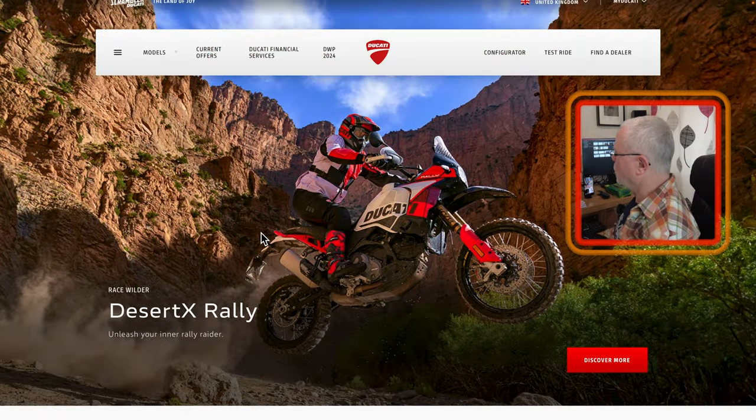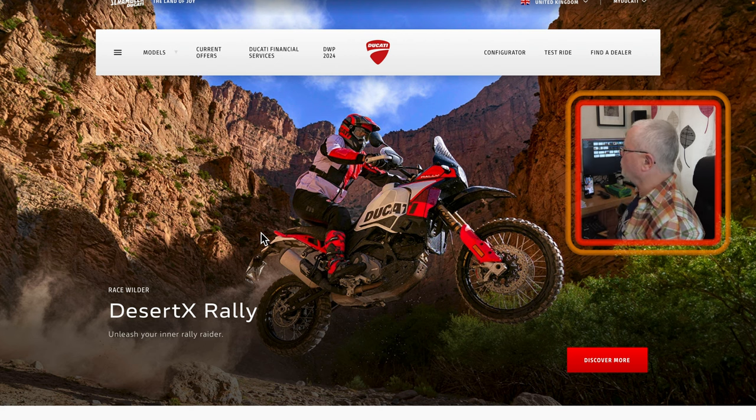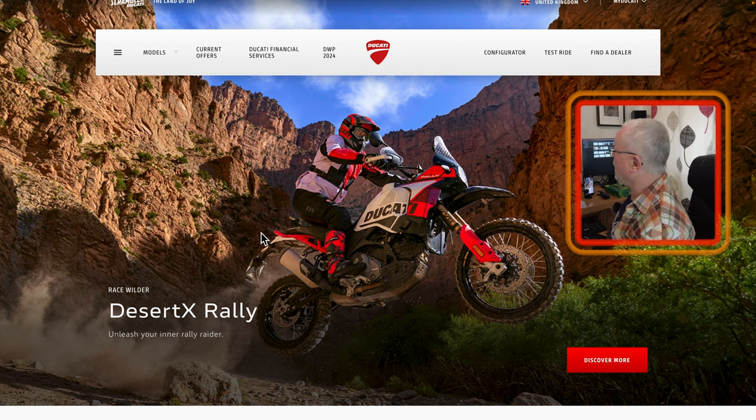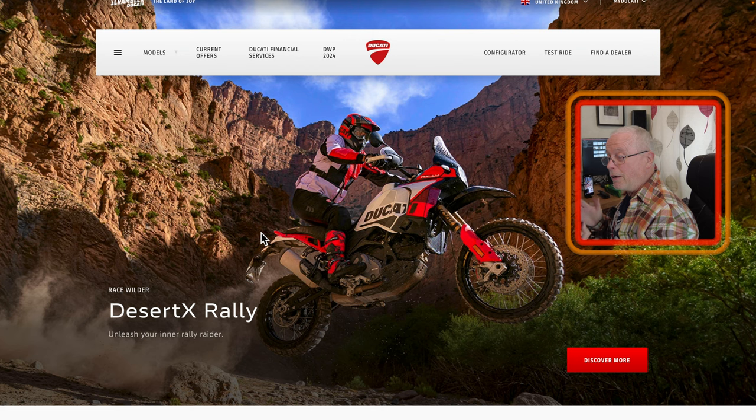Taking a look at the general website first of all before we go into detail. At the top we've got a line of options: Models, current offers, financial services, DWP, configurator, test ride, and find a dealer. Today we're going to focus on essentially three bikes: the Scrambler, the Monster, and the Hypermotard 698. The reasons for that will become clear, but you should get an idea of what's good, what's not so good, and what to avoid with Ducati.